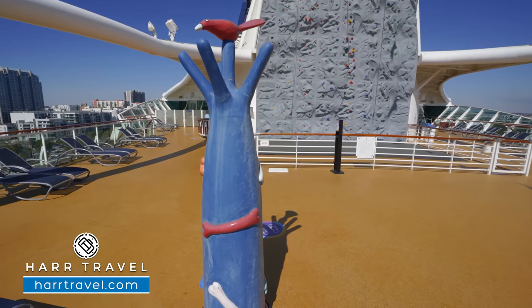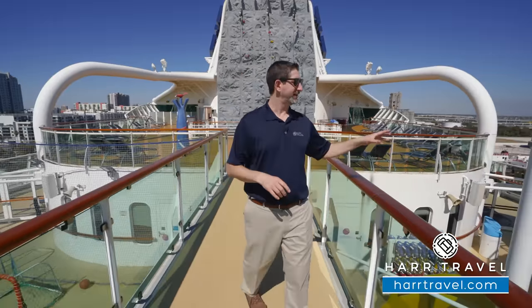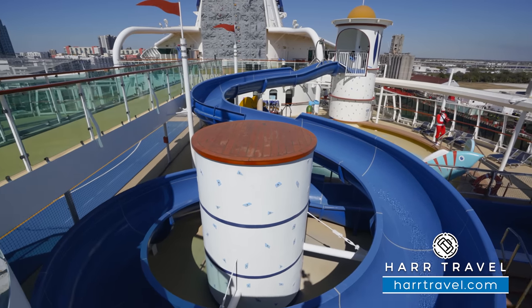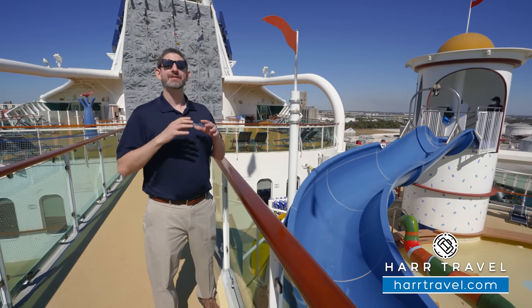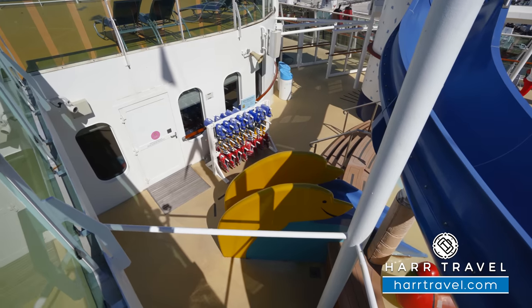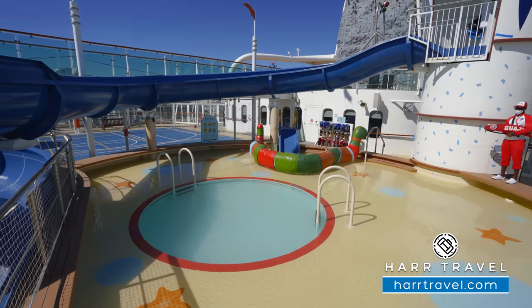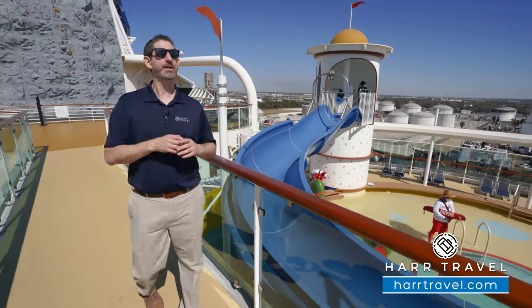There's a pretty nice water slide for the smaller kids — my daughter loves this one, and it's a complimentary option. This ship is fantastic whether you're traveling as a couple, solo, or with a family or multi-generational group — there truly is something for everyone. In addition, down below they have a splash pad and a small kiddie pool. They always have lifeguards on duty, but we always recommend you keep an eye on the kiddos.